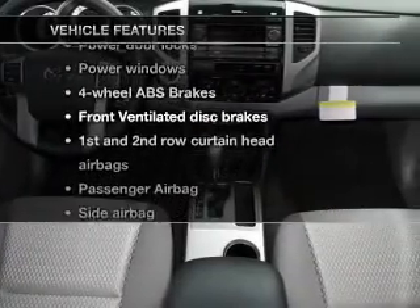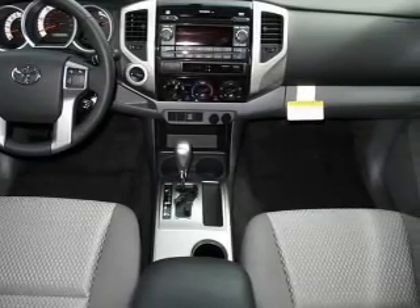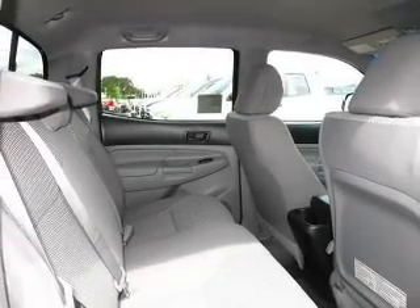Enjoy these notable features that are included in this vehicle: air conditioning, power door locks, power windows, power steering, power mirrors, an AM-FM stereo with a CD player, and an adjustable tilt steering wheel.